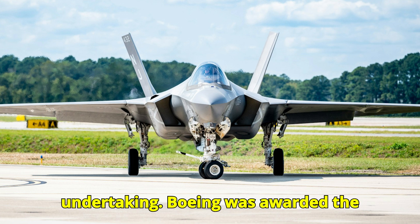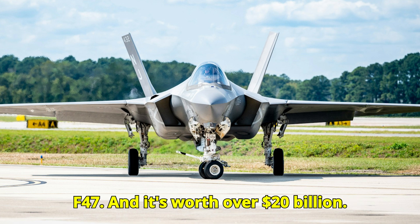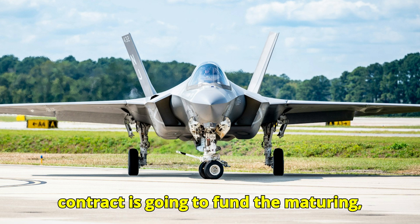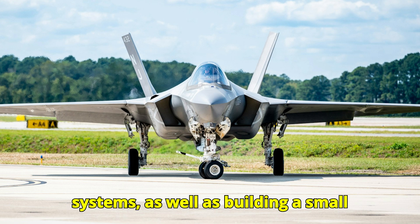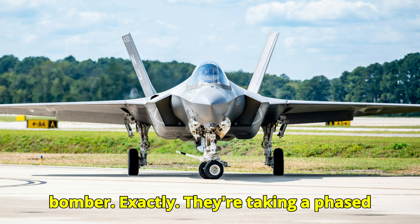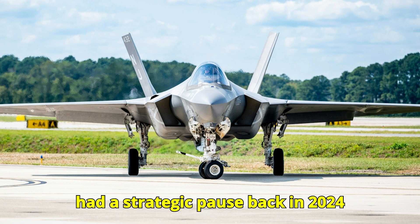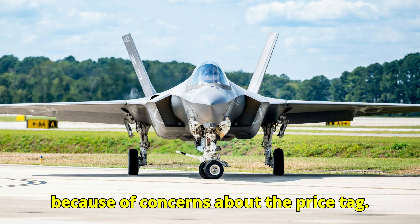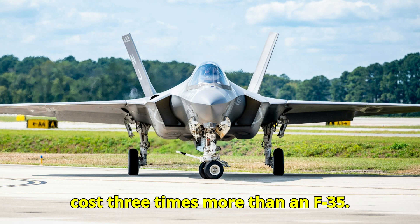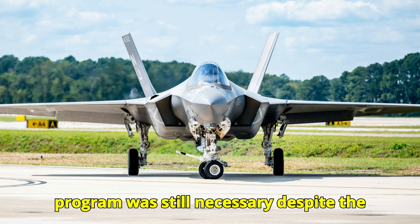Let's talk money — this is a massive undertaking. Boeing was awarded the Engineering and Manufacturing Development, or EMD, contract for the F-47, worth over $20 billion. That contract will fund the maturing, integration, and testing of all systems, as well as building a small number of test aircraft, and includes options for low-rate initial production. The program actually had a strategic pause back in 2024 because of concerns about the price tag — worries that each F-47 could cost three times more than an F-35. After that pause, an internal study determined the program was still necessary despite the cost.